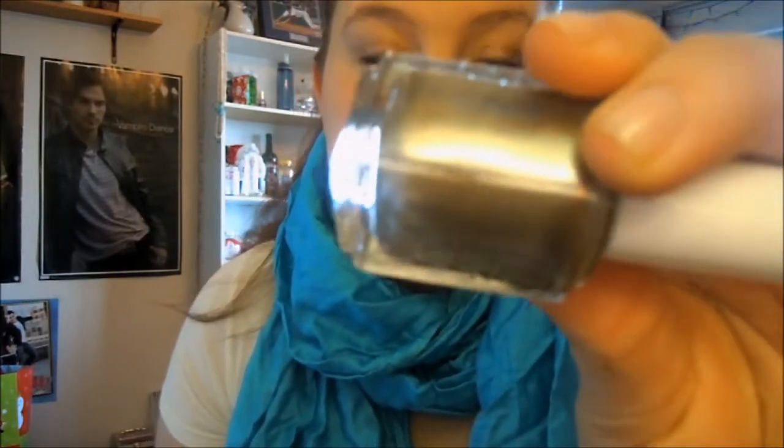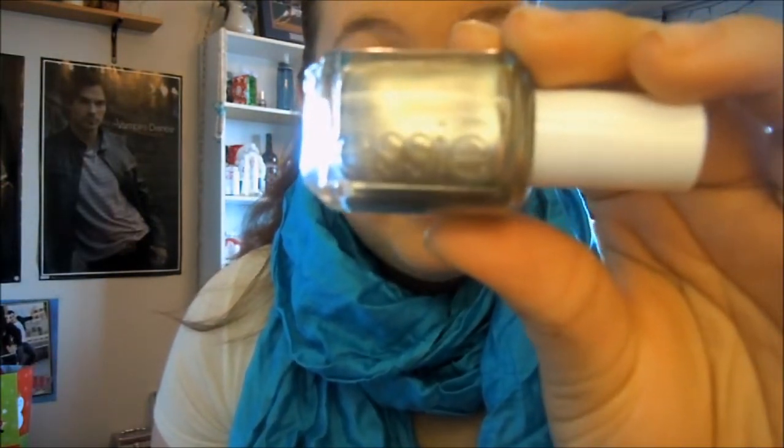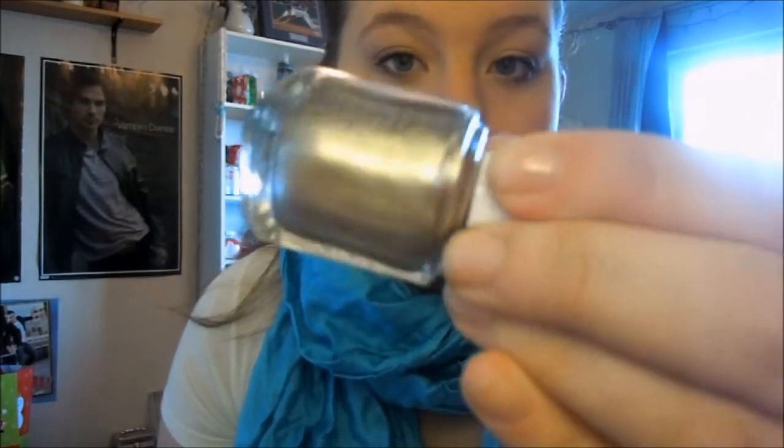So the first one was just a color that I thought was really pretty and it's Essie's Stealing the Scene, which to me looks like a version of OPI's Designer de Better, except this doesn't have any glitter in it, so it's just kind of a silver taupey champagne color.